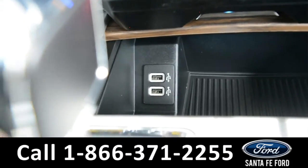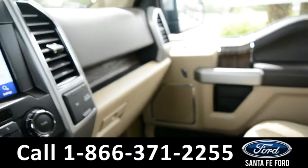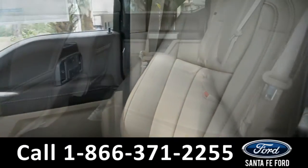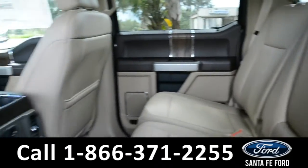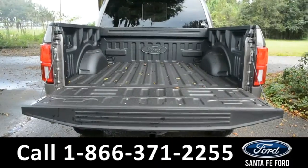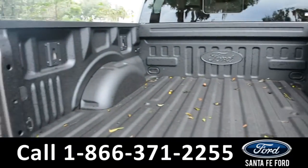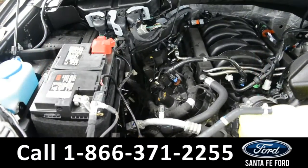A look into the back seat shows that there's plenty of room for passengers, and the seats do fold up for extra storage space if needed. Here's a look into the bed of the truck — this vehicle is equipped with a bed liner.